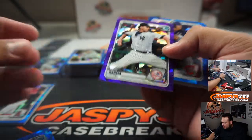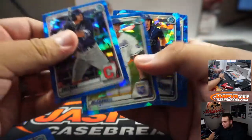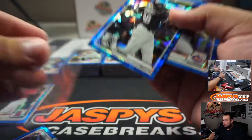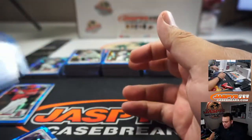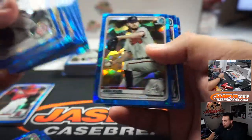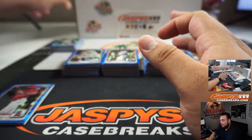We got a purple Deivi Garcia, numbered to 20 — very nice. I'm going to penny sleeve and top load all of these after the break. During the break I'll at least penny sleeve and top load the bigger hits, then the shipping team will handle the rest. Usually penny sleeve everything at the end of the break.